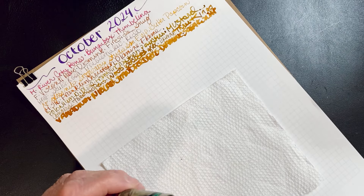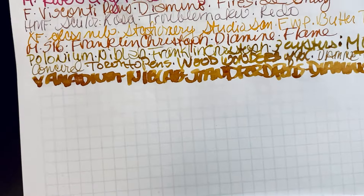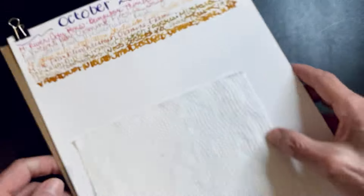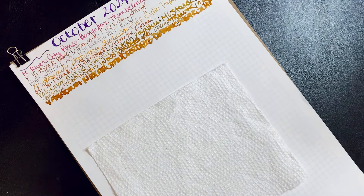This is the Nib Lab. It's like a fire hose, isn't it? With the right ink it would shine, but this ink seems a bit dry for it.